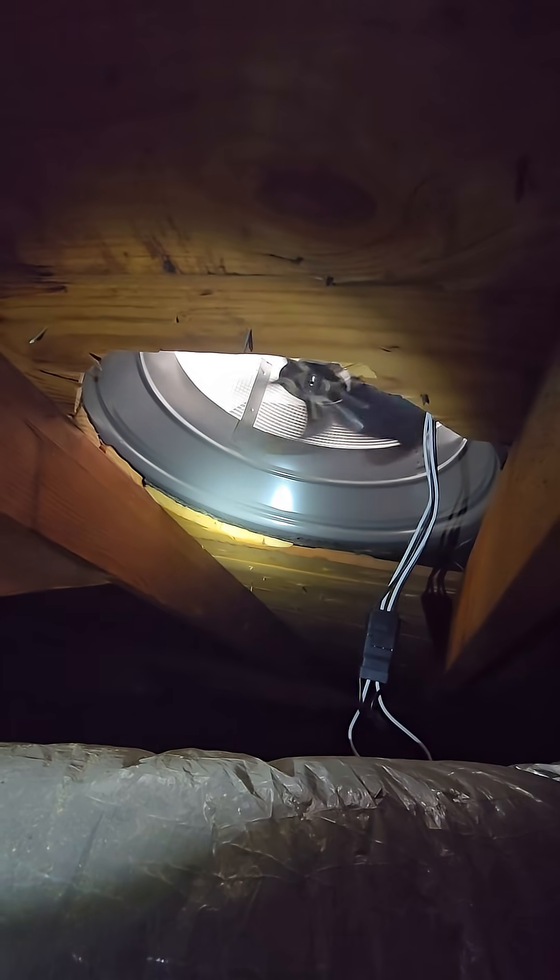Y'all come talk to us about these Attic Breezes. Save all this ducting up here from being radiated into so heavily and save your AC bills.